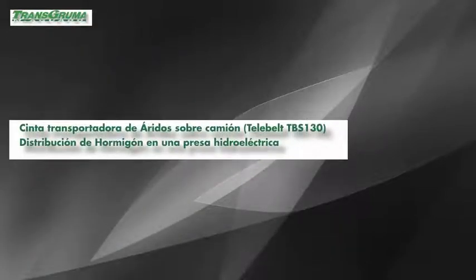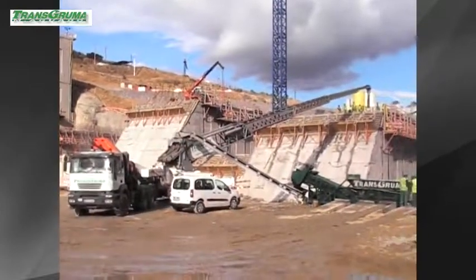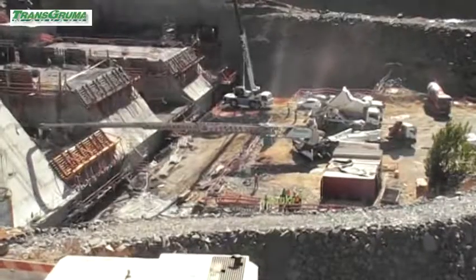Here, we present the lifting and distribution mobile system with the best production on the market, with real capacity for 120 cubic meters per hour.